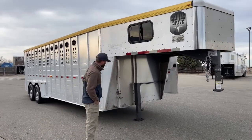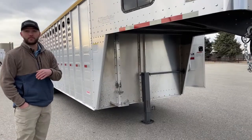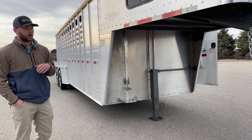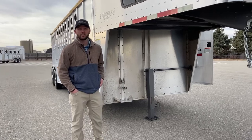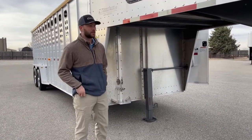Up here under the nose, it's pretty simple. You'll notice it doesn't have a spare tire on it right now, and that's just because it hasn't run through our shop yet. It'll get a spare tire, brakes worked on, bearings packed, all that good stuff when it runs through our shop. You will have a single-speed manual jack that can be upgraded to a hydraulic jack if that's something you wanted to do — if you were hauling a lot of cattle and didn't want to jack up and down by hand.